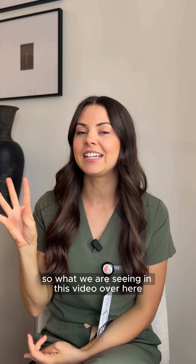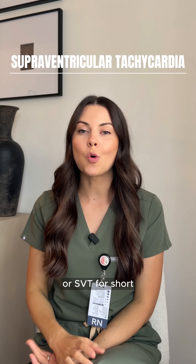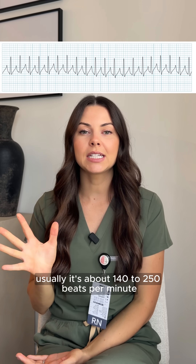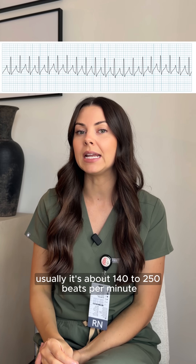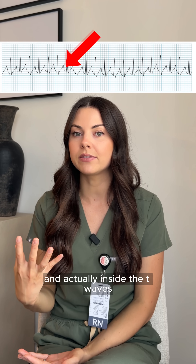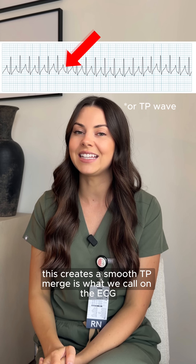What we are seeing in this video is a rhythm called supraventricular tachycardia, or SVT for short. You can probably see how fast and regular it is — usually about 140 to 250 beats per minute. If you look really closely, you can actually notice that the P waves are hidden and actually inside the T waves. This creates what we call a smooth TP merge on the ECG.